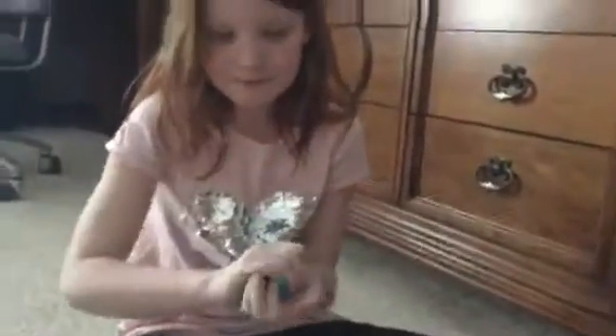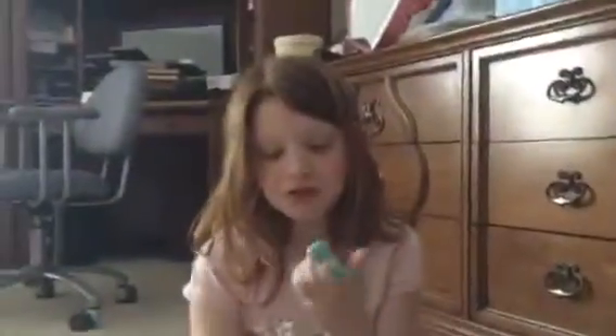So Ainsley made this slime at Aaliyah's birthday party, but she over-activated it. Yeah, so we're adding lotion and clay to this. Before the video started, we'd already added a little bit of lotion to make it a little stretchier. It's really, really nice.